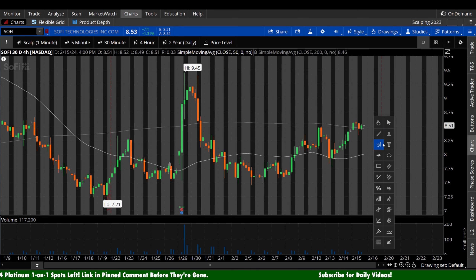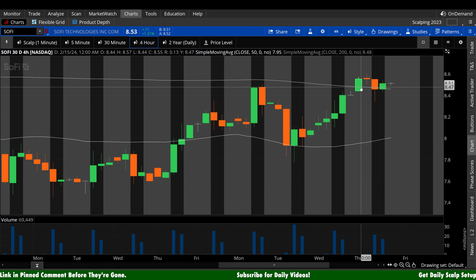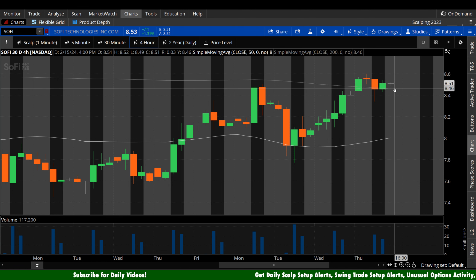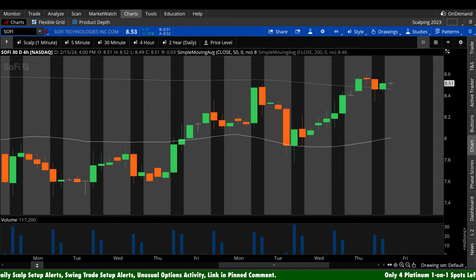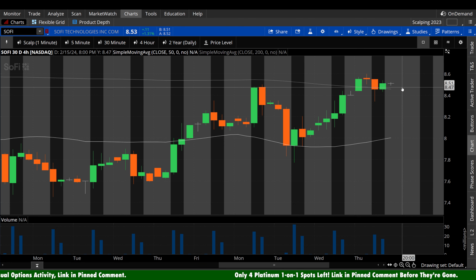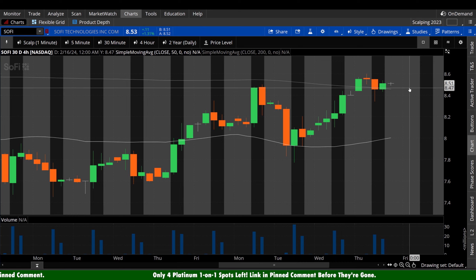On the 4-hour chart, today we did something really important — we reclaimed the 200 period, closing above it, but it's only 6 cents away, so it's absolutely in play. Bears want to see a fade hard back beneath that 200 period and down toward the 50 period. But if you're a bull, things get really easy — just hold that 200 period on the 4-hour. Ideally stay above $8.50. If we could grind higher and get that 200 period above $8.50 along with the stock, that would be beautiful.